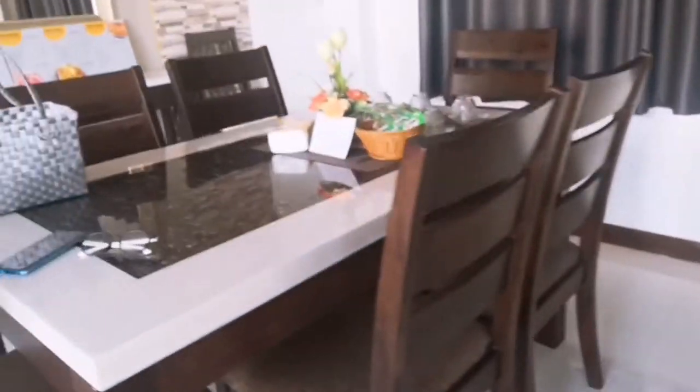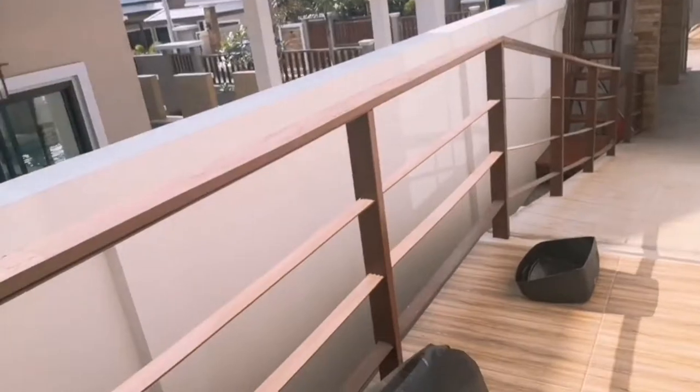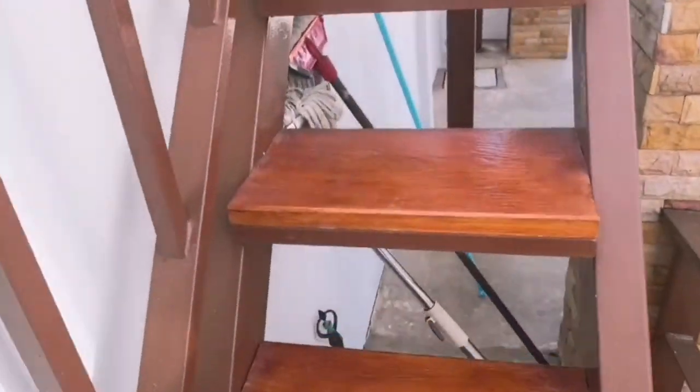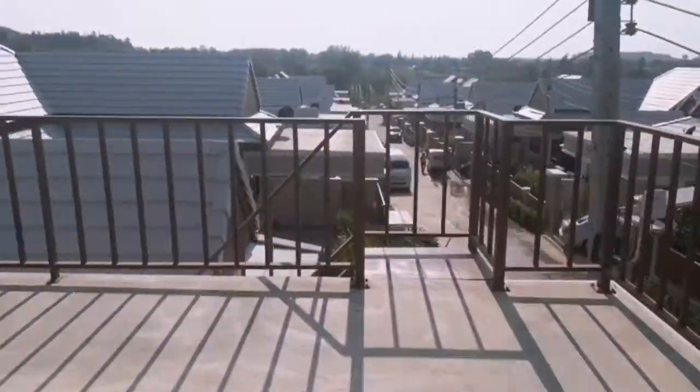So we got a sofa and the TV which has YouTube. There's the dining table, and quite a posh toilet. We got the kitchen over here — it's quite big. Then there's a stair that brings us up to the balcony upstairs.